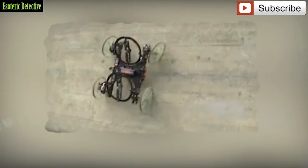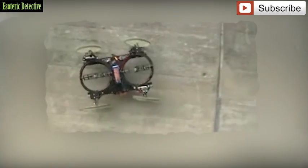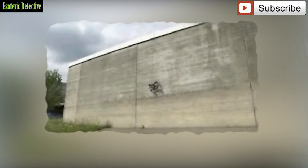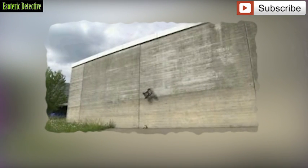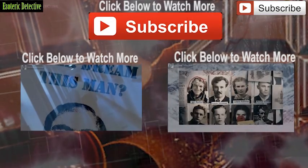Is it only a matter of time until these devices get smaller and smaller? Maybe a time when we don't even know they are there? Stay tuned and subscribe to Esoteric Detective to keep up to date with the strange and unusual. And please give a thumbs up if you liked the video — until next time.